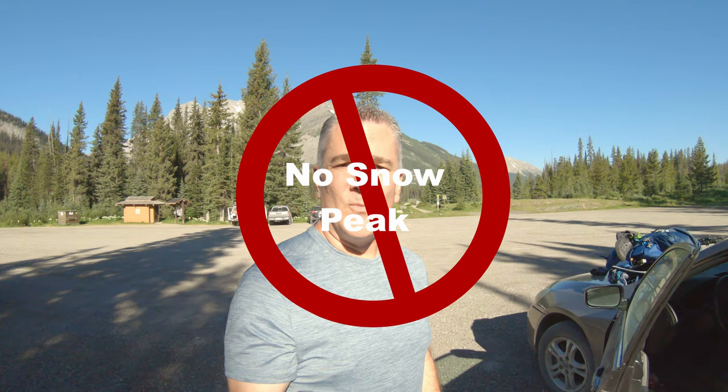Just at the Burstall parking lot down Highway 742, the Spray Lakes Road. Going to head up and make it to Burstall Pass and then go do Snow Peak. Hopefully it's going to be a really hot day though — 29 degrees. We'll see how I feel at the pass. And the trailhead starts here.